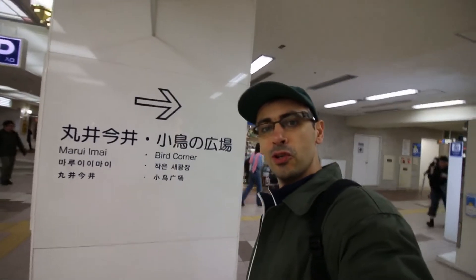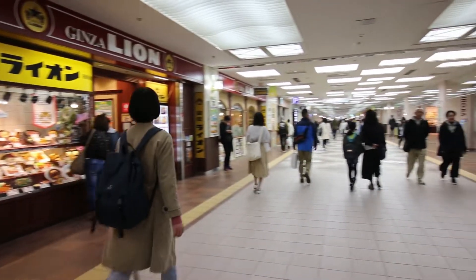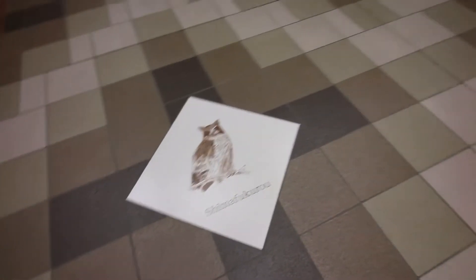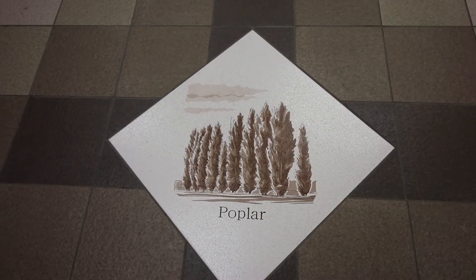So obviously that was the bird corner. That's not real — that's like plastic food which looks exactly like the dish itself. Welcome to Japan! These tiles are so cool, they show attractions in Hokkaido and animals.